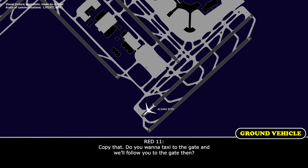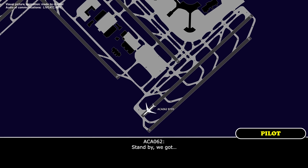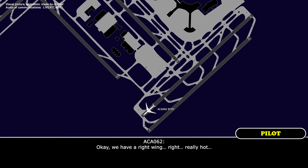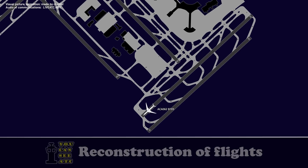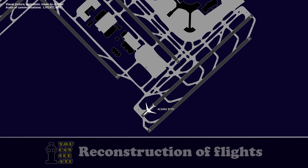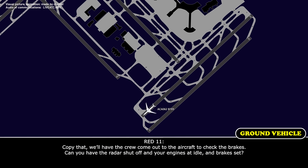Do you want to continue the taxi and check at the gate, or what are your sensors reading? The brakes seem okay on our end so far. We'll check the next few seconds. Do you want to taxi through to the gate and we'll follow you? Standby. Can you have the radar shut off and your engines at idle with brake set?